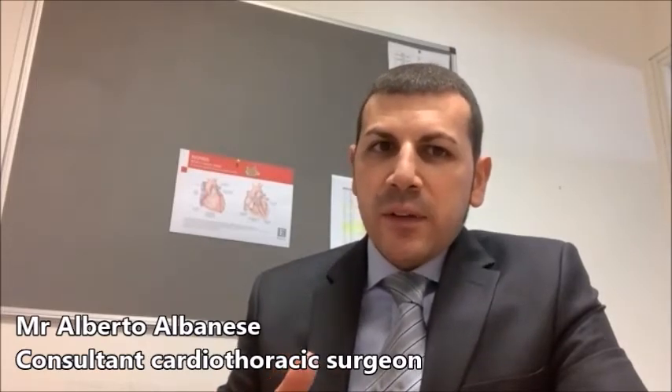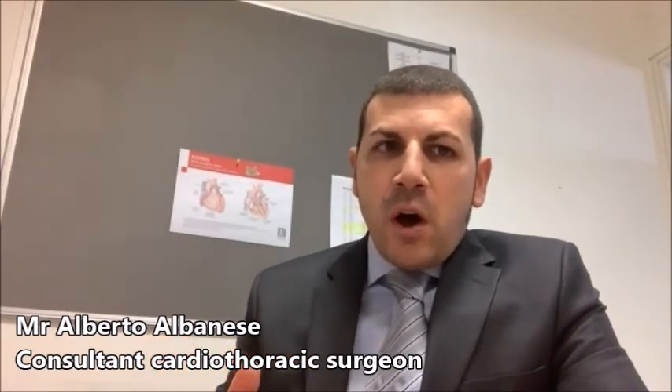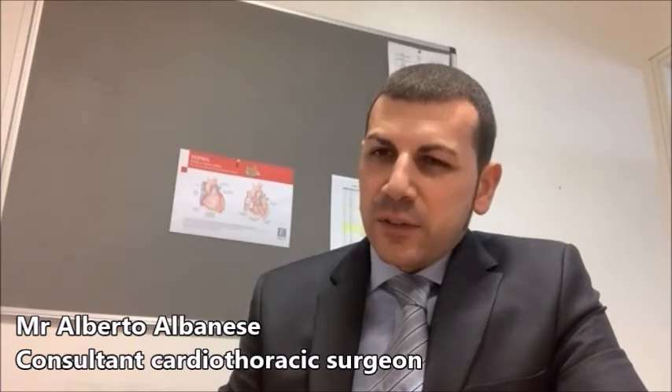Meanwhile, the rest of the heart keeps beating and keeps pumping blood, therefore circulating blood to the body. Off-pump coronary artery bypass surgery may be performed in certain patients with coronary artery disease.